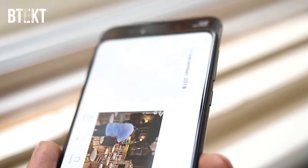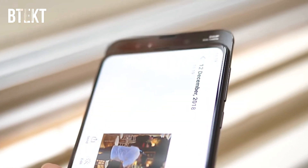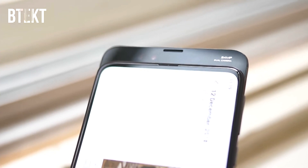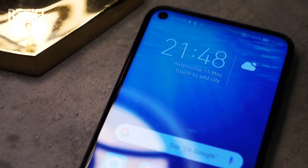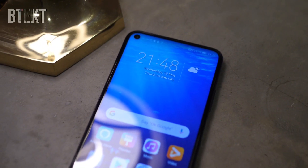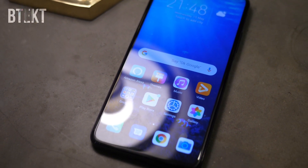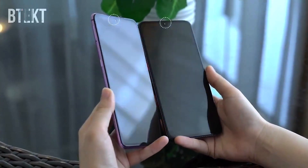When we first started seeing notches on smartphones it really did divide people's opinion — some people found it quite interesting whilst others absolutely hated it. And then from there we had the punch hole screens. Personally I prefer a notch; I found using punch hole displays just a little bit distracting. But the evolution has been so astonishingly fast to get us to this point already.